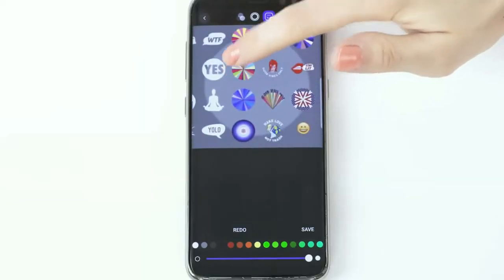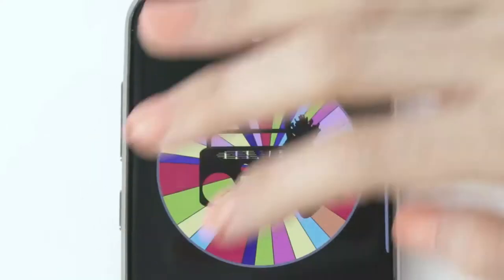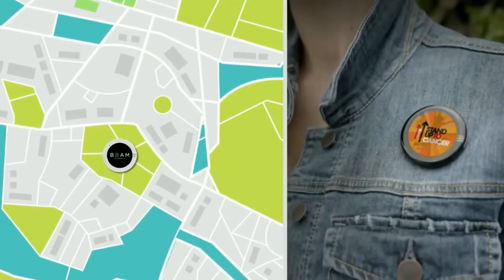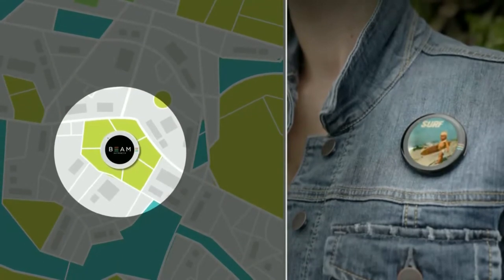Everything is available with a single click. Donate to a cause, or generate your own beams from content, slideshows, and animated GIFs with the fast and easy creation tool. Using the panic button, you can instantly beam a message and your GPS map link location to four friends.